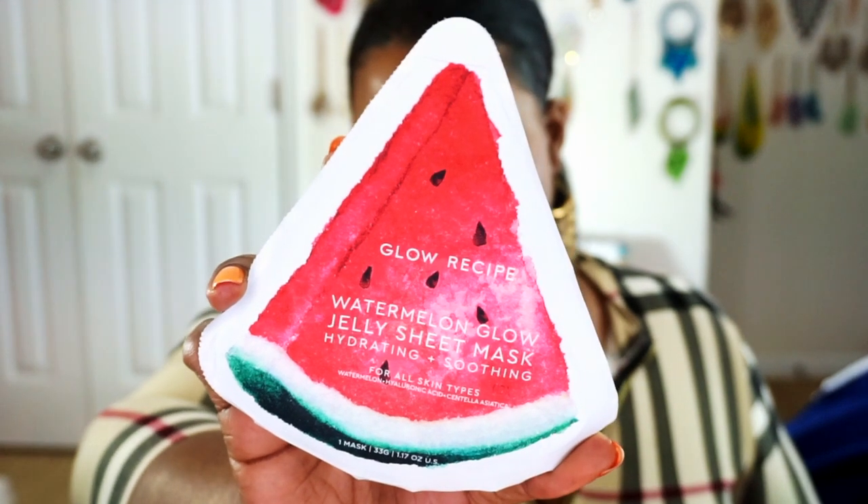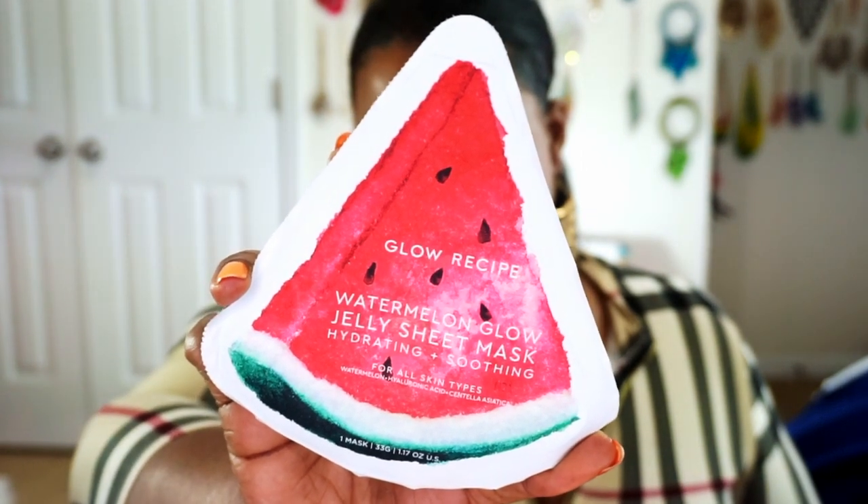The final thing that I got in the hair care portion is the Glow Recipe Watermelon Glow Jelly Sheet Mask — hydrating and soothing. The reason why I went ahead and got this is because I've been looking at the watermelon line for quite some time. I'm finally getting my skin back under control — periodically I always get a hormonal breakout, that's never going to give up. This little guy that was right here last time, he's trying to go somewhere. We're almost gone, but it's a hormonal breakout.